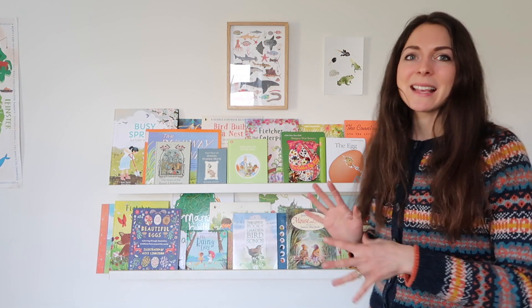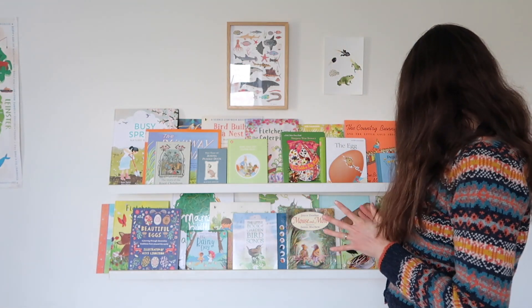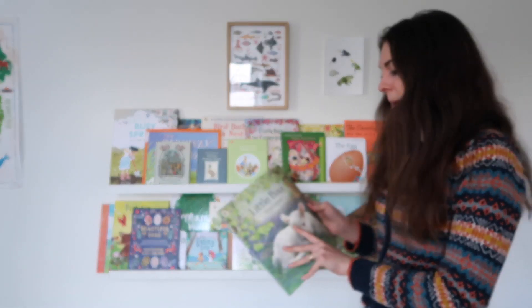A lot of the books I'm still going to be sharing with my kids I have also shared with you many times on my previous spring books videos, so I'm going to link those videos below because they are still a hundred percent relevant. I wanted to show you something a little bit fresh this year, so hopefully there'll be some new ideas in this selection for you. Let's get started!